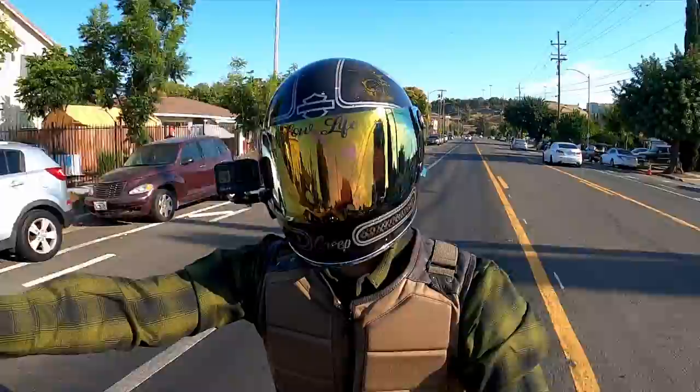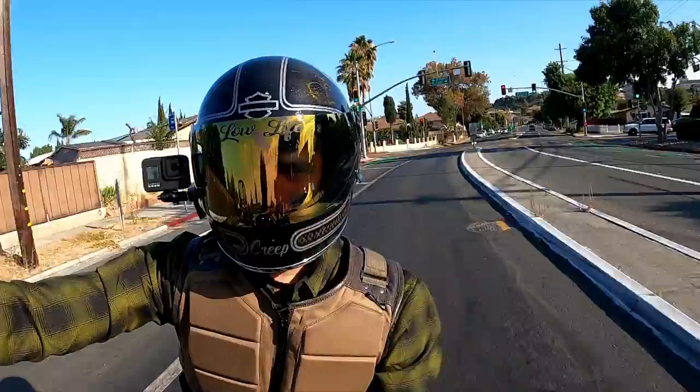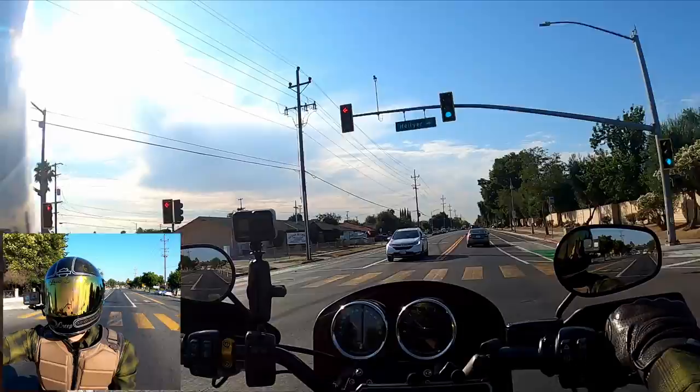Yo Novatos, thanks again for tuning in to yet another video. Coming at you from the West Coast, California — the Golden State. Go ahead and smash that like button for me. Let's go ahead and get on with the topic of today's ride: my S&S Stealth Air Stinger air breather, my first impressions.